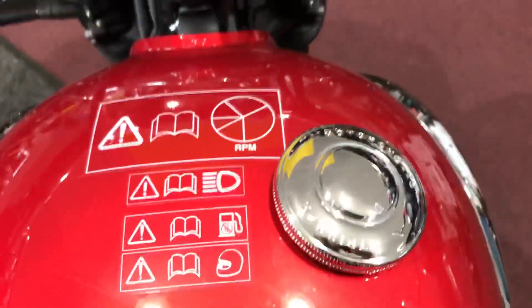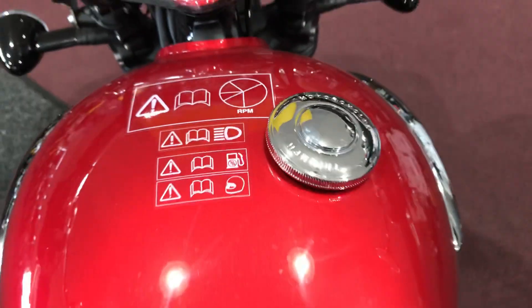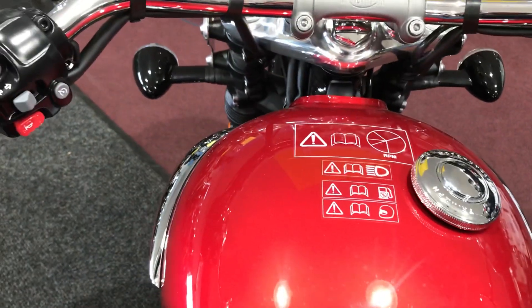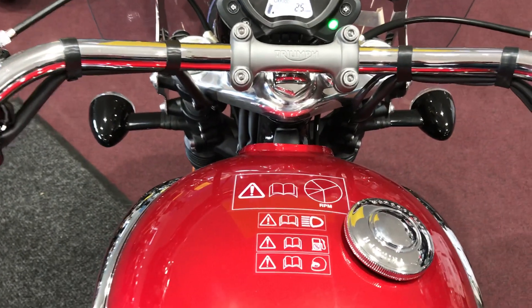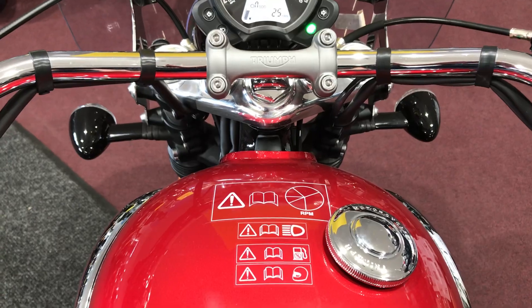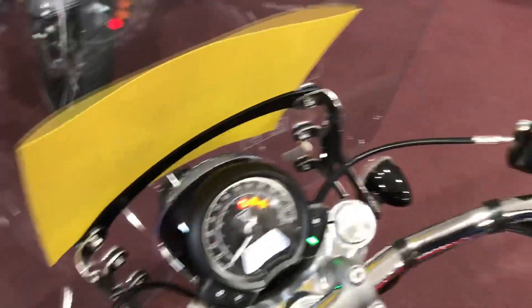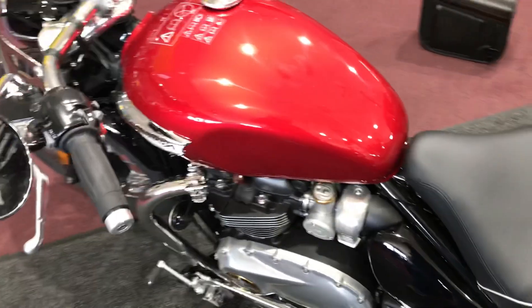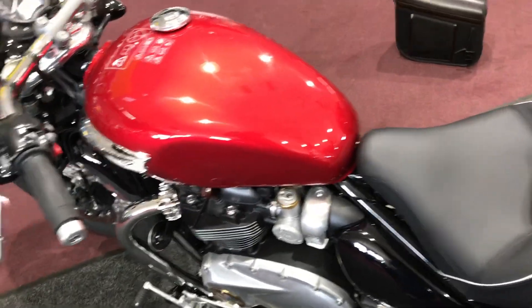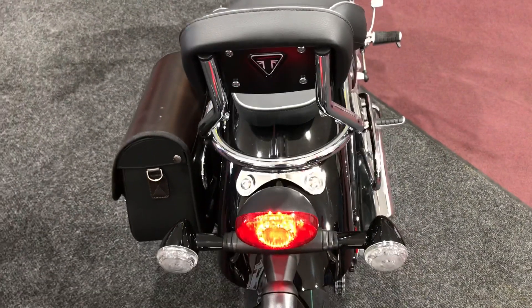All of the Triumph motorcycles now come with locking gas caps, which also looks like a retro style gas cap. Triumph has done a really good job. This bike is super light, super nimble, looks fantastic. It has kept that Bonneville styling that Triumph is most known for, while giving you all of the new features that your insurance companies like: ABS brakes, traction control, the anti-theft ignition. These bikes look like they're old carbureted motors, but they definitely have fuel injection.